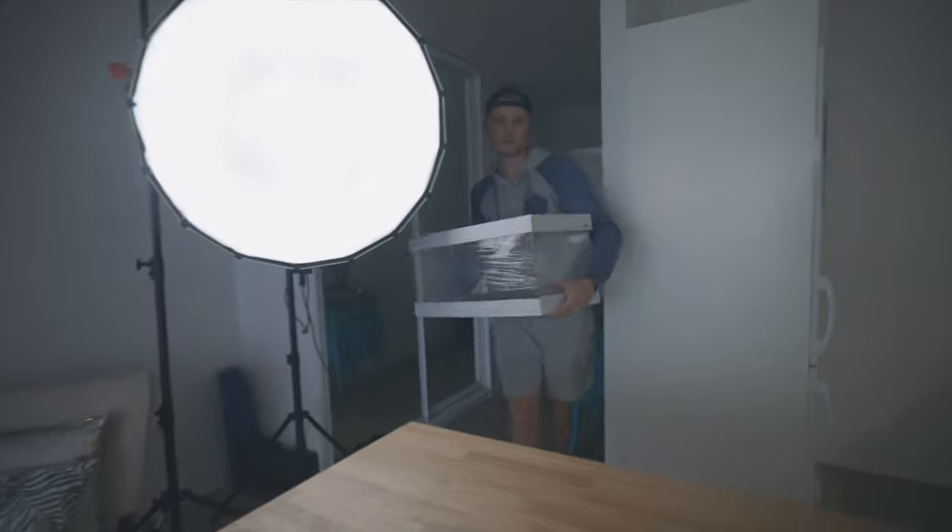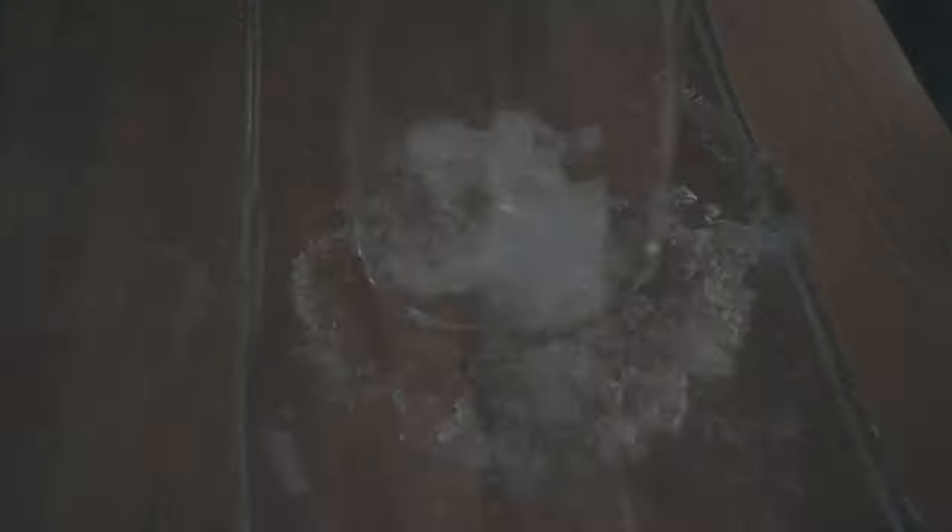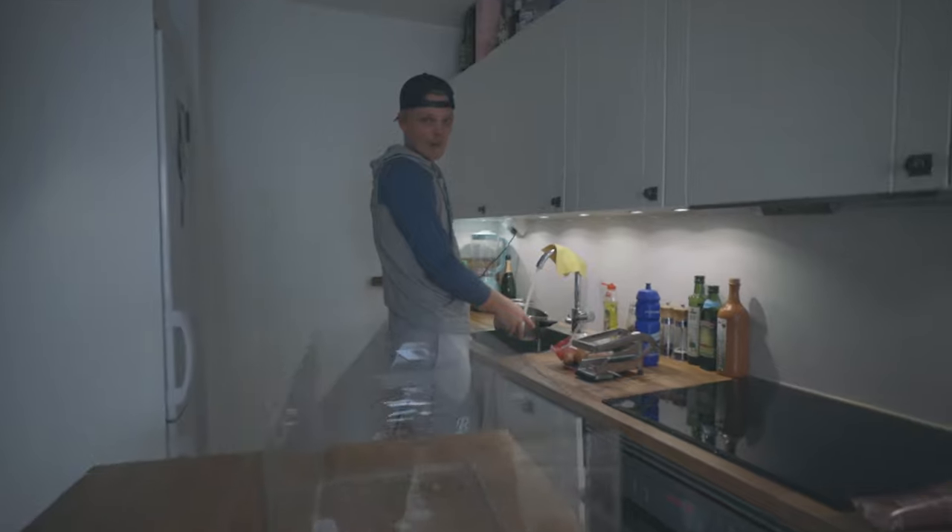Next up, frying the potatoes. Large fish tank. So I bought myself a fish tank to get a shot of the fries falling down to the fryer. I always wanted to do underwater filming so I was pretty stoked about getting this.